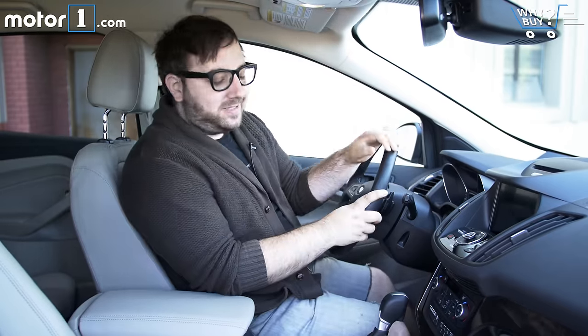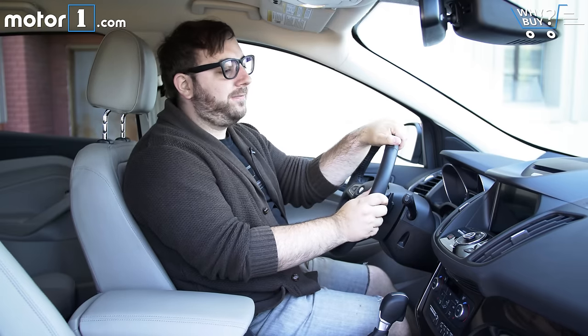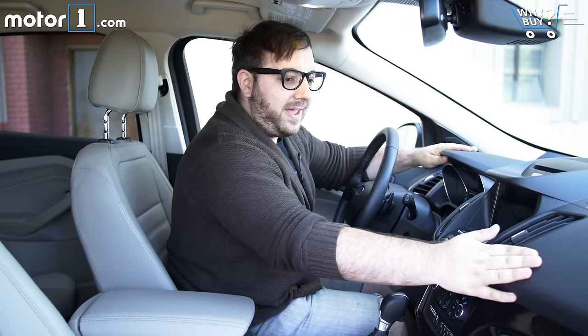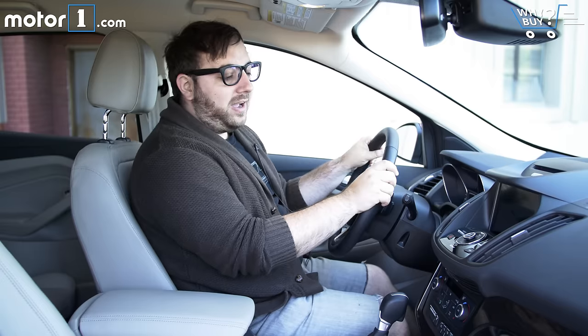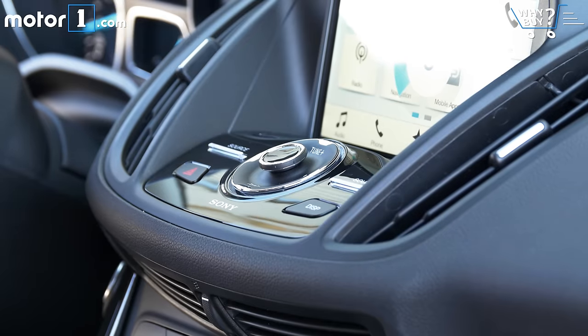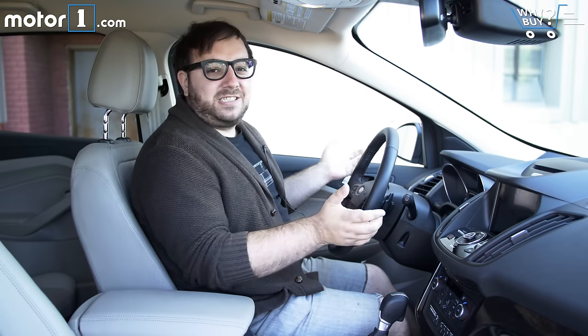These leather seats are kind of unsupportive and pretty flat, but they're comfortable enough. While most of the interior is covered in a rubbery, fake soft-touch material, there's a lot of really bad black plastic too. Overall, despite being completely loaded, nothing about this interior really feels all that upscale. It's nicely equipped, but I just expect more.